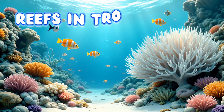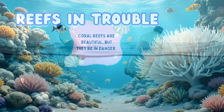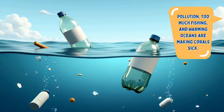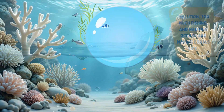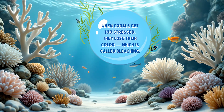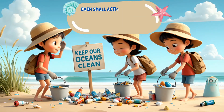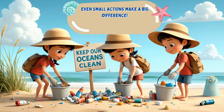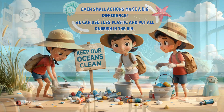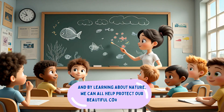Reefs are in trouble. Coral reefs are beautiful, but they're in danger. Pollution, too much fishing, and warming oceans are making corals sick. When corals get too stressed, they lose their color, which is called bleaching. But there's good news — we can help. Even small actions make a big difference. We can use less plastic and put all rubbish in the bin. And by learning about nature, we can all help protect our beautiful coral reefs.